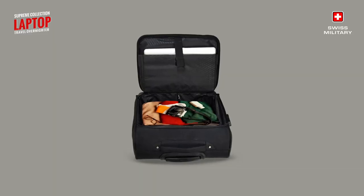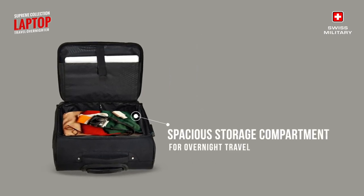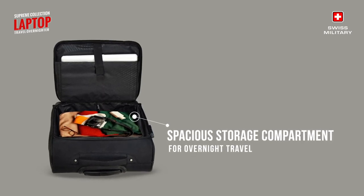The spacious storage compartment is perfect for overnight travel, accommodating all your belongings including your apparels, documents and accessories effortlessly.